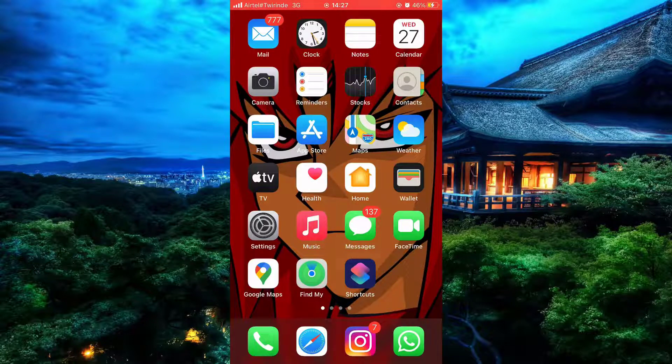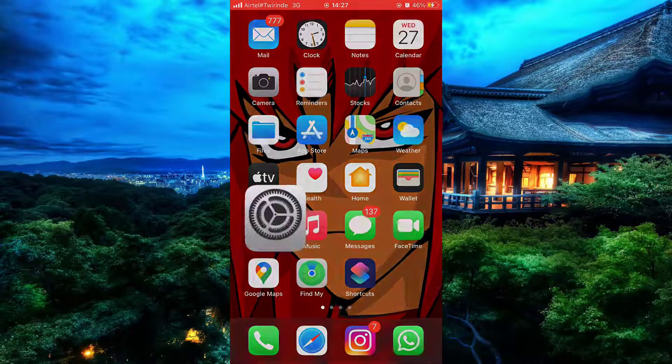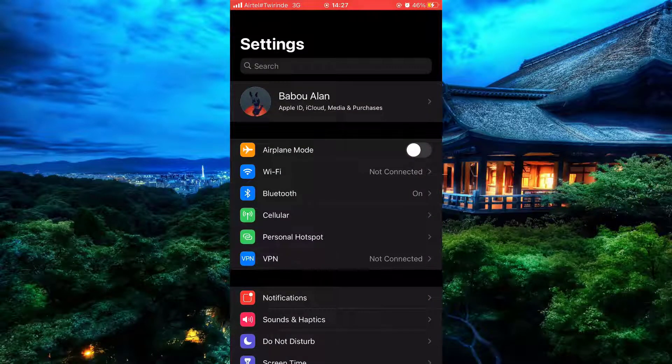The steps are quite actually simple. Let's simply start by opening settings. And now that the settings are open.